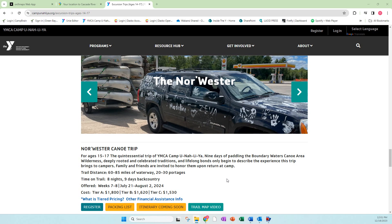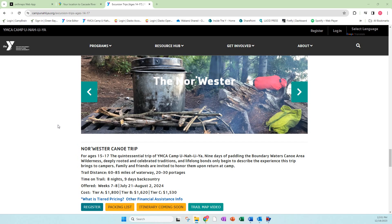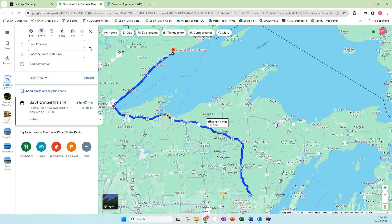So what is it? It's a big canoe trip out in the Boundary Waters. Basically it's a two-week-long journey. Let me start by showing you where they go from camp.